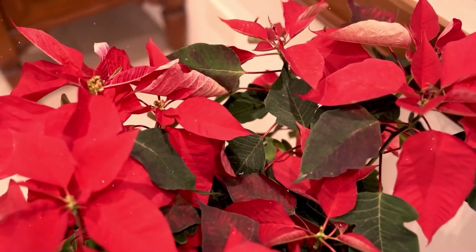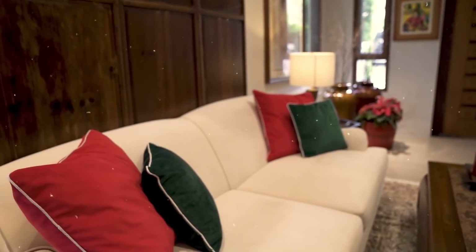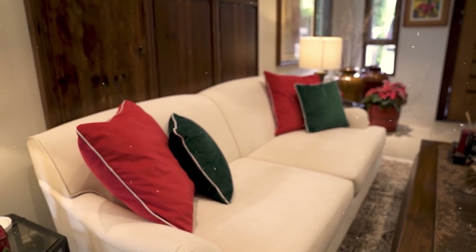First of all, there is no Christmas in my home without poinsettias. It's important — it just really brings the Christmas spirit to me. I used to be more over-the-top with Christmas. I would actually change the whole upholstery and make seat covers in green or red. But I've matured, so now I just change the pillowcases. I've gone through phases — all white, all gold, all silver. But what I really love in my heart is red and green. This is the color of Christmas. Red and green — this is really Christmas.